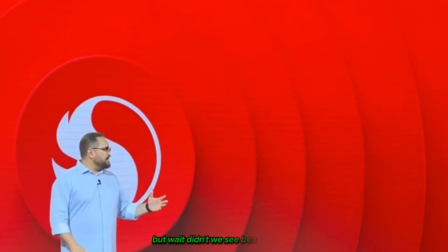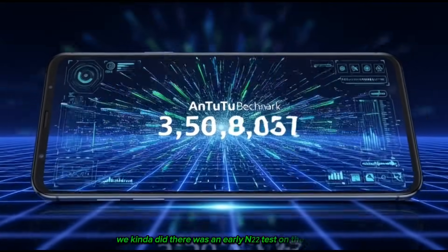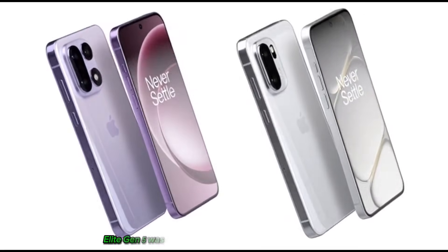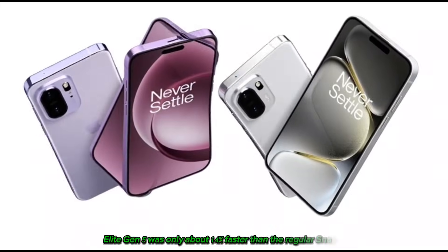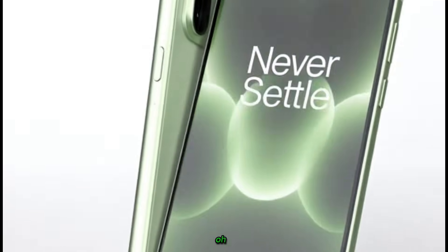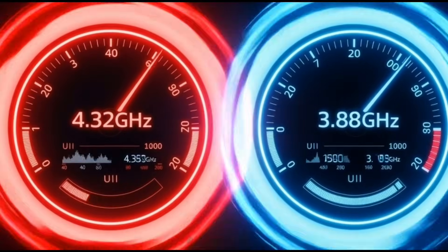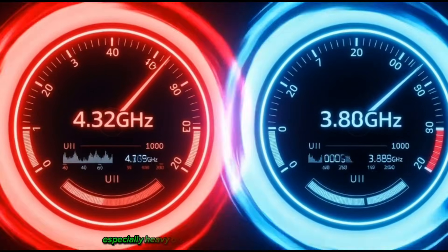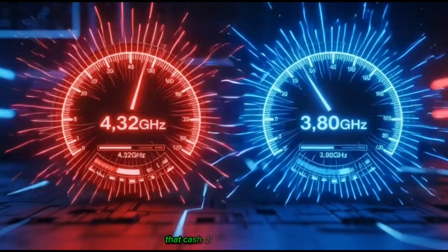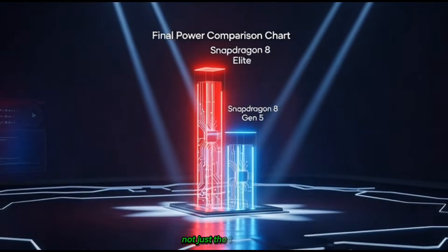But wait, didn't we see benchmarks already? There was an early N22 test on the OnePlus A6T, and the Snapdragon 8 Elite Gen 5 was only about 14% faster than the regular Snapdragon 8 Gen 5. You might think, oh, only 14%, that's nothing. But that's synthetic benchmarks, not real gaming. In games, especially heavy ones like Genshin, COD Mobile, or Honkai Star Rail, that cache difference could hit harder. Cache affects frame stability, not just the top FPS number.